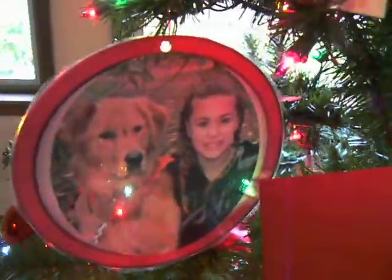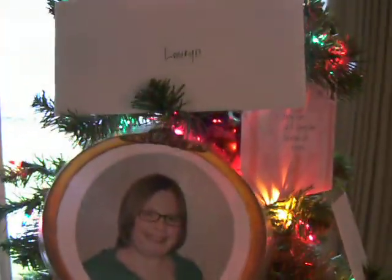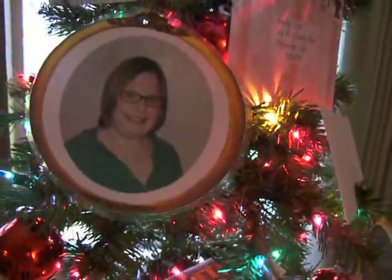And Taylor — that's her and the dog, and her card. And Lauren. And Alyssa's here somewhere.